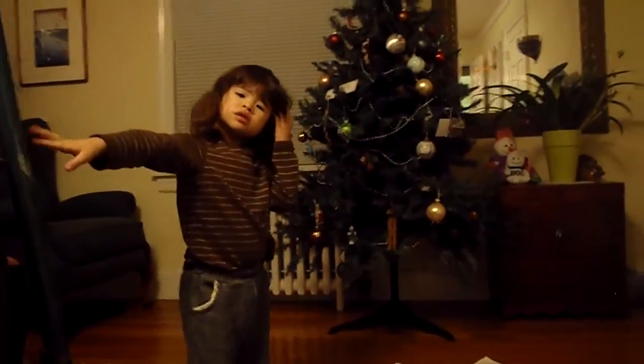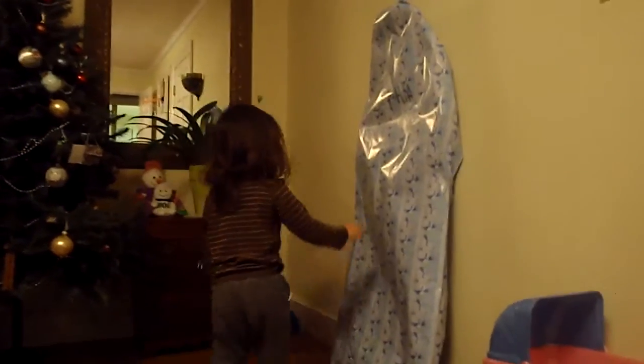A snow shovel. Yeah. That's for Sophia — that's not for me. It's a snow shovel.